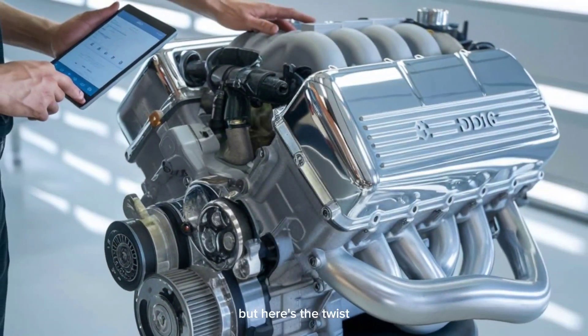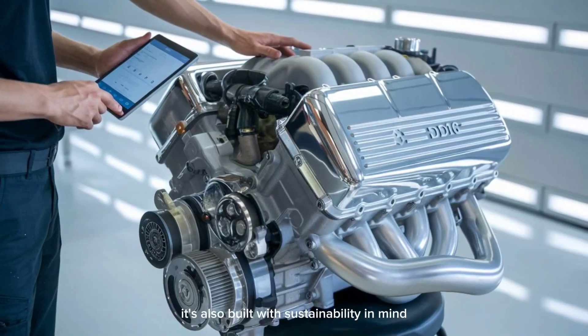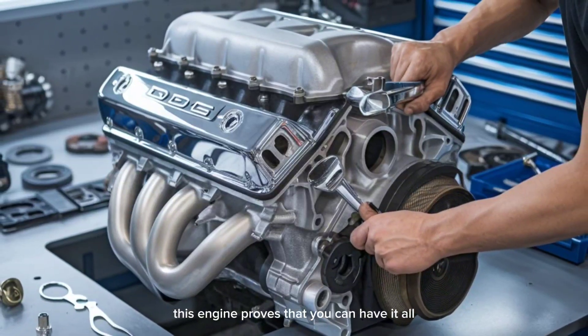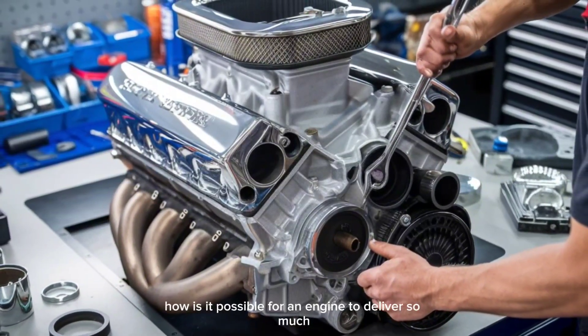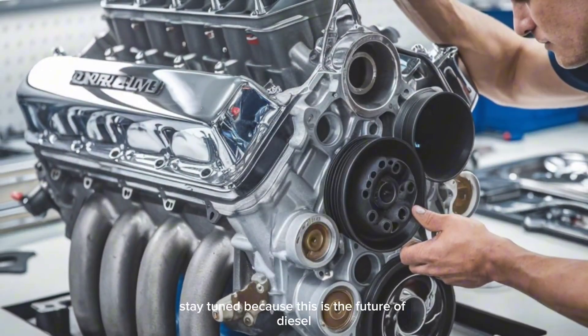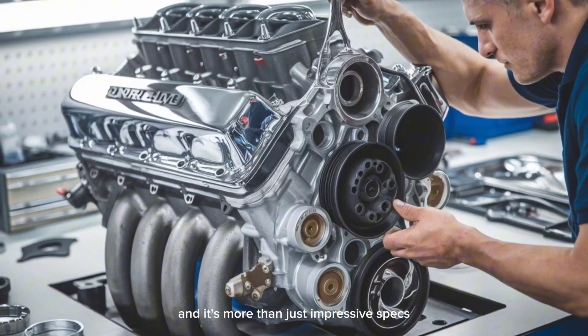It's not only designed to be a power machine — it's also built with sustainability in mind. Eco-friendly and highly efficient, this engine proves that you can have it all: raw power and minimal environmental impact. How is it possible for an engine to deliver so much while keeping the environment in mind? Stay tuned, because this is the future of diesel, and it's more than just impressive specs.